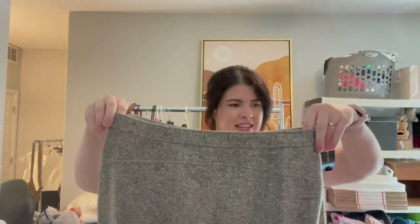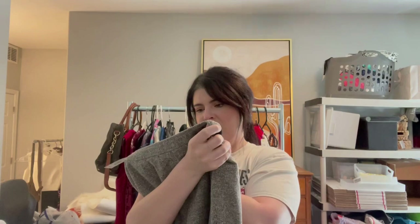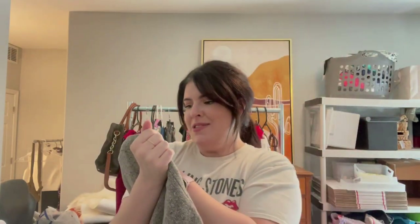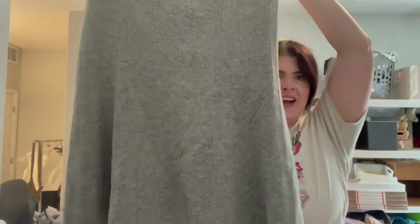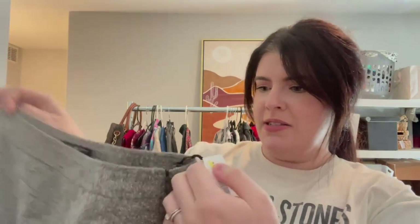If you saw my last thrift haul video, I've started to kind of pick up a little bit more vintage-type stuff. This being one of them — I don't even know if this would be vintage. This is Jones New York Collection, so I'm thinking this is probably on the higher end of the Jones New York line. It's a really pretty wool midi skirt — more of a maxi skirt that kind of has that flare kick at the bottom. Perfect for fall. It was still new with tags — I actually didn't realize it was new with tags until I got home. It's a size 12 and came from Bloomingdale's, so I'm going to assume it probably retailed for quite some money.